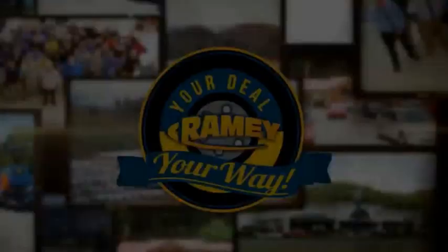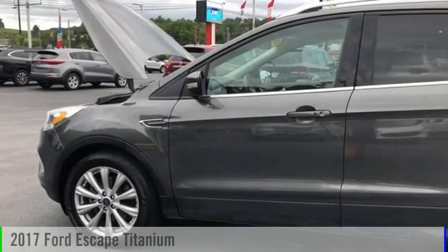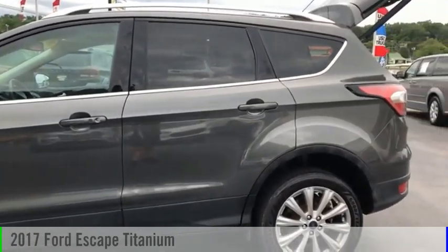Amy, it's your deal, your way. Take a ride in the 2017 Escape.